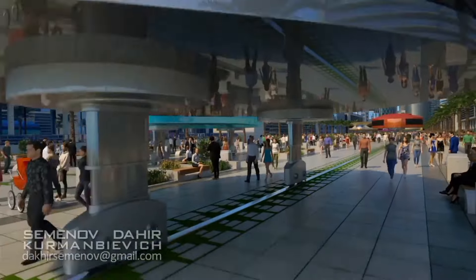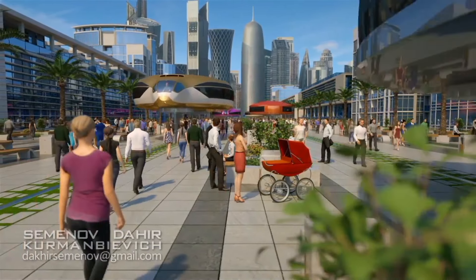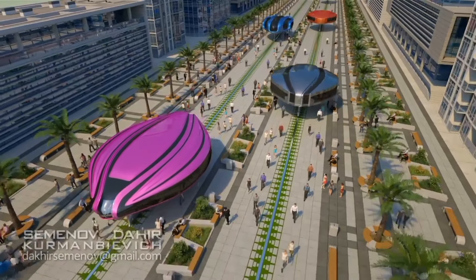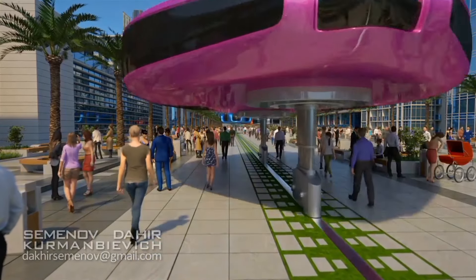While this may sound like something out of a science fiction movie, the technology is already being developed and tested in various parts of the world. With the potential to revolutionize public transportation as we know it, the gyroscope-based system offers a glimpse into the future of urban mobility.